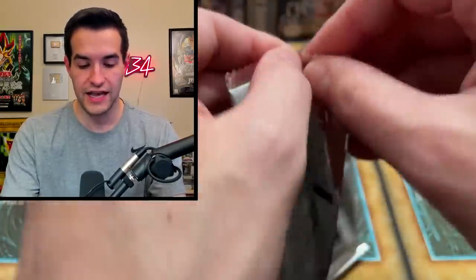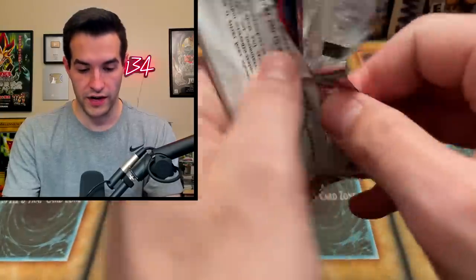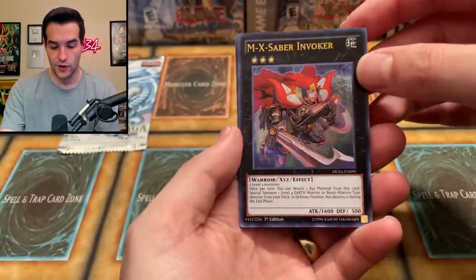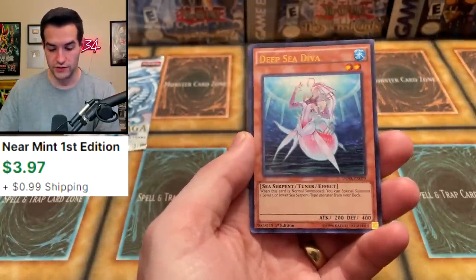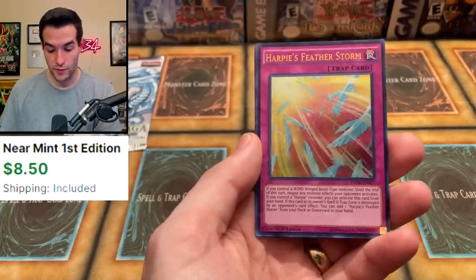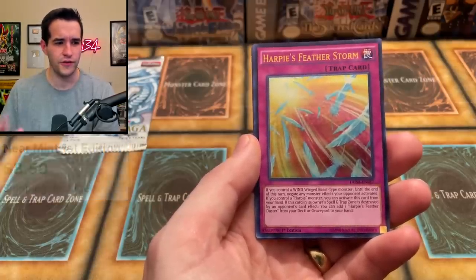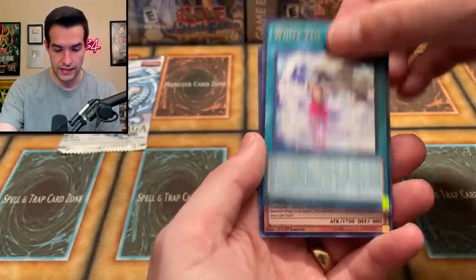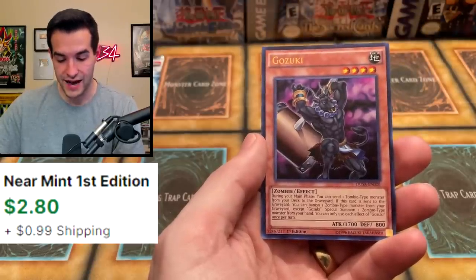Two packs to go. I know there's a few cards around the $20 range in this set we can grab, some pretty nice reprints. The MX Saber Invoker — very nice, even though this is a very old set. Deep Sea Diva, another decent one. Harpie's Featherstorm — very good, was insane for a while, I think it's still pretty good. White Veil and Gozuki for the Zombie deck. That's actually pretty decent, we'll take that.